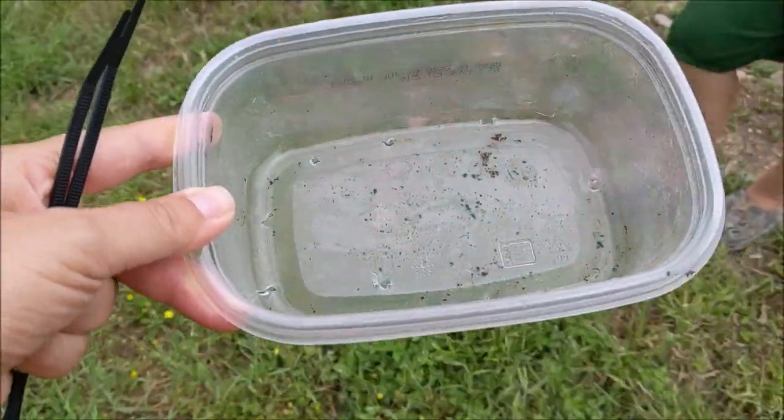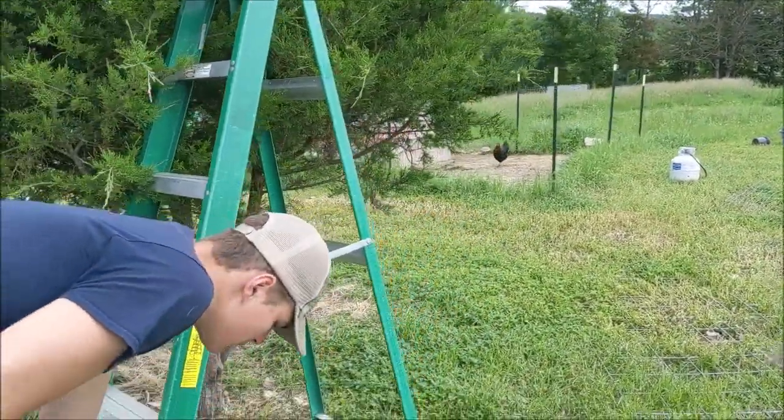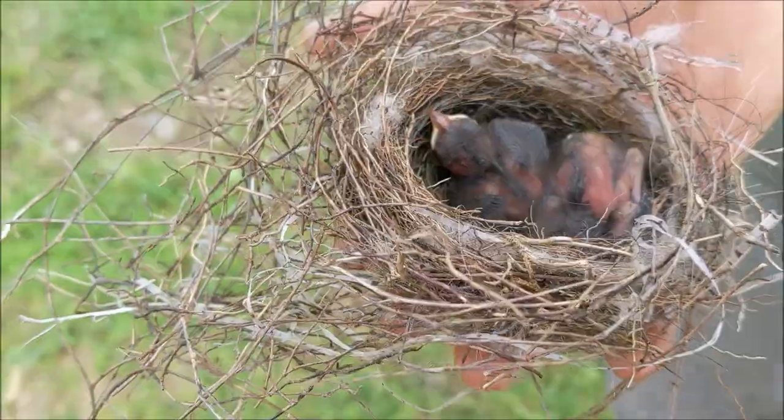I got a lunch meat container and put a bunch of holes in it. He's gonna secure that up into the tree with some zip ties, about the same area it was. We'll put the little nest in there. Those are just little hatchlings.